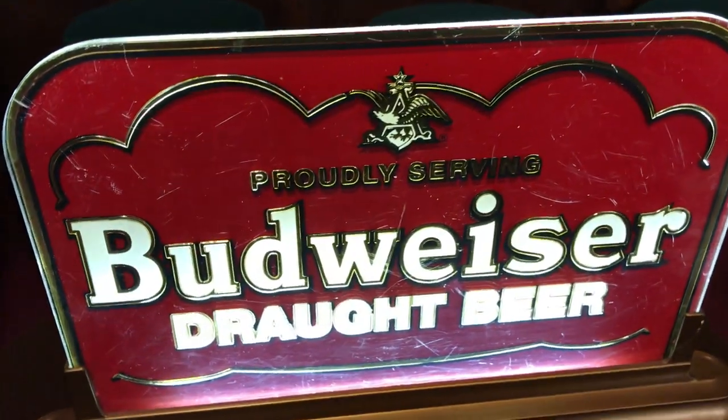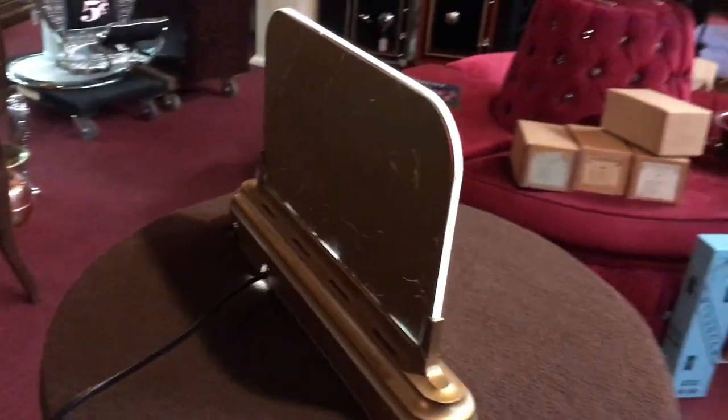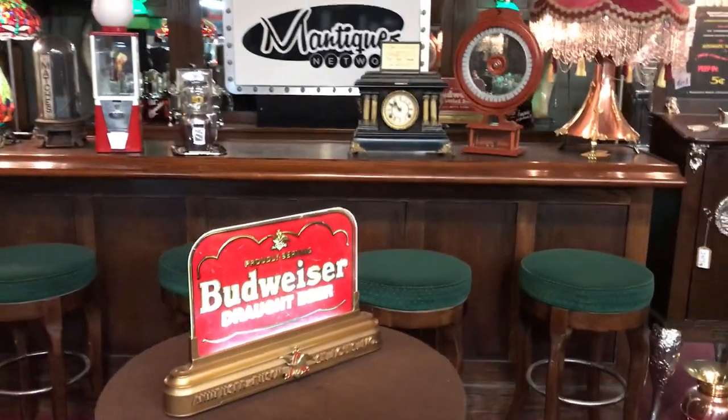You can see there's some scratching going on on the glass itself. Otherwise, the base and everything else is in great condition. So if you are into Budweiser, breweriana, or just cool vintage signs, this might be for you.